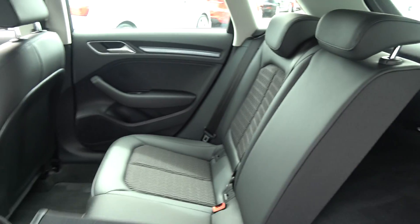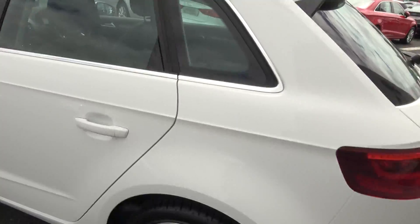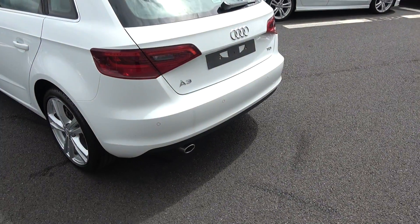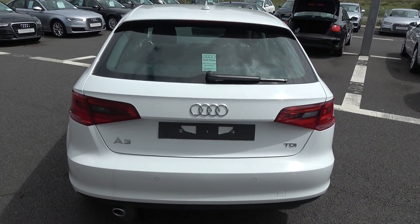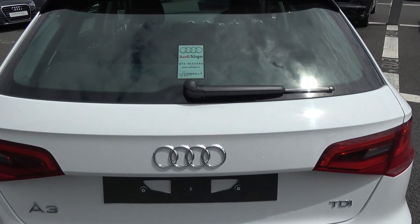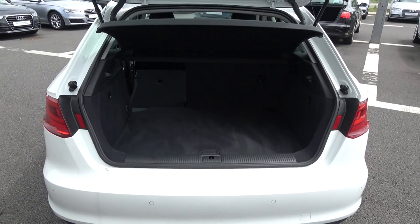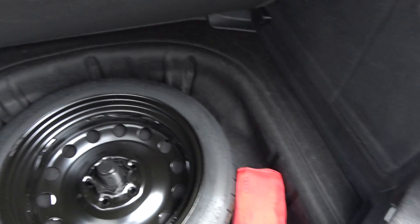Continuing to the exterior on offer to the rear, we have your LED tailgate lights, rear parking sensors, and rear fogs again for additional safety, along with the chrome tip finish on your exhaust. Popping open the boot, you'll see what a fantastic size boot space is on display with the Audi A3 Sportback — absolutely spacious. Tucked away we also have your spare wheel should you need it.